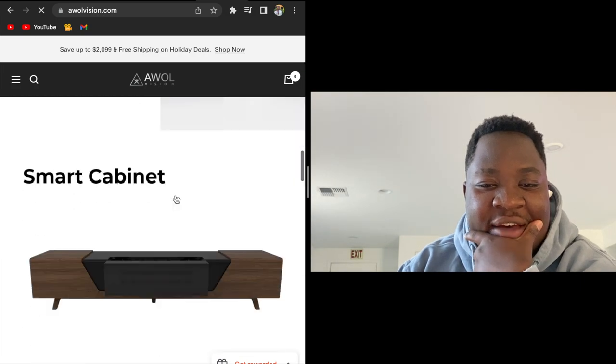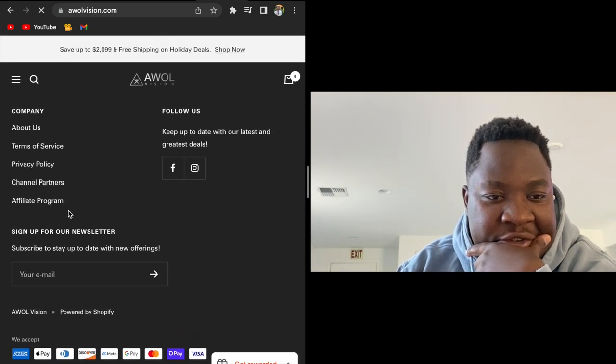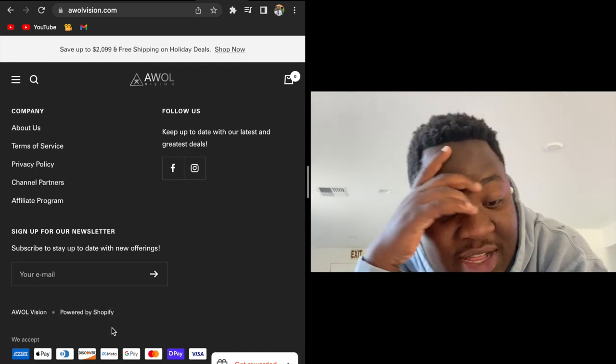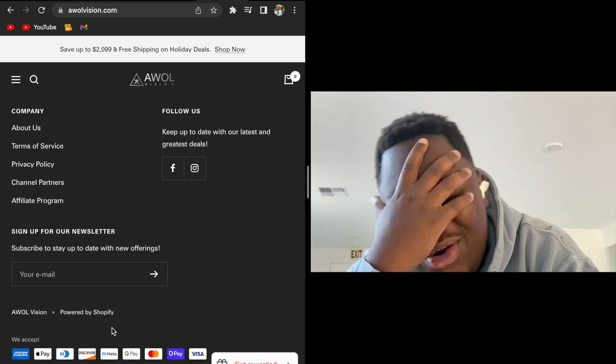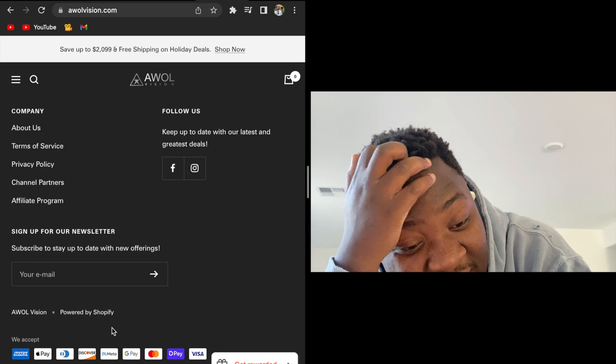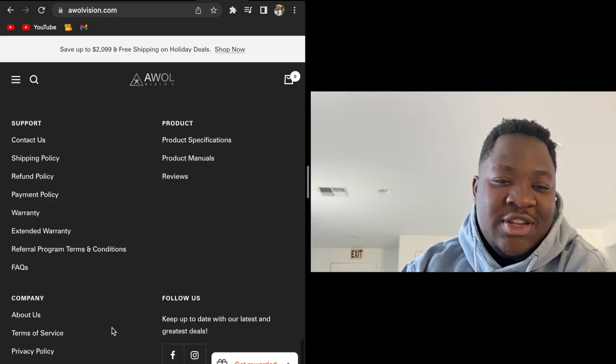I bet they have affiliate links. Let me see. Oh, it's a Shopify store. I don't think you understand how much money they're making. Powered by Shopify — they're killing it.